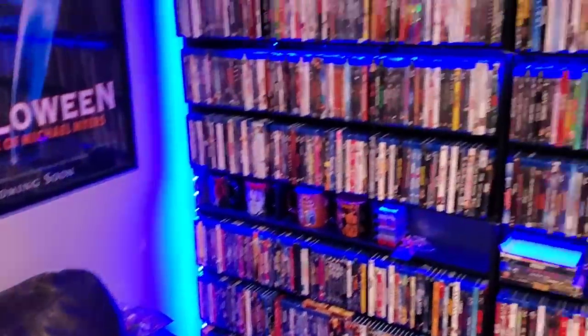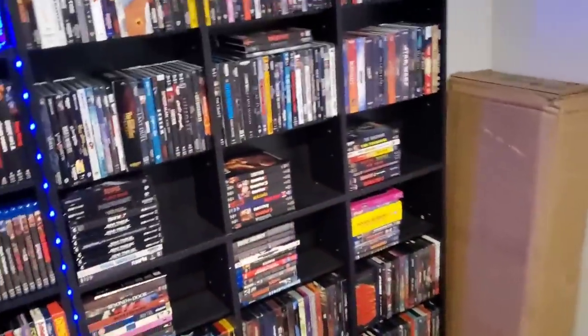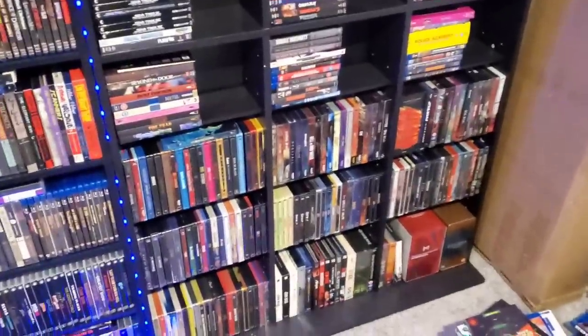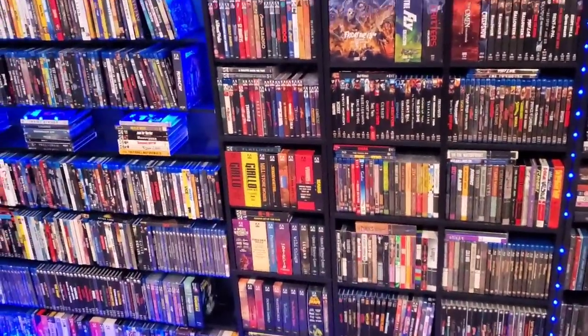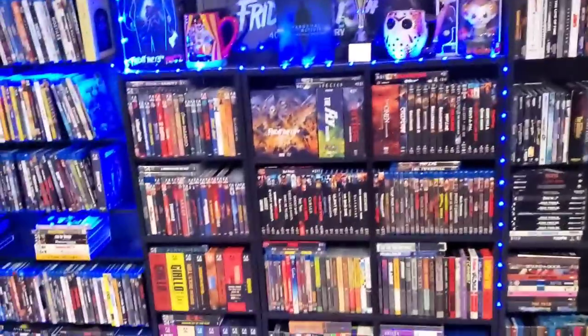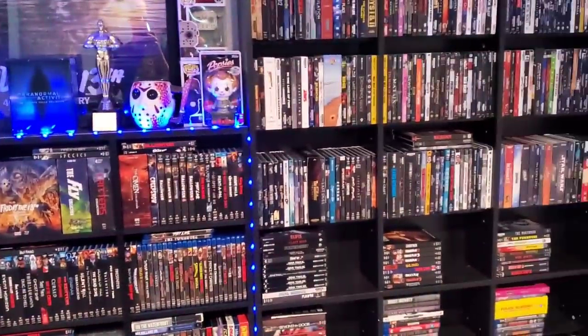I've got all my Blu-rays on this shelf, boutiques over here and on the ground, and 4Ks up here. It's pretty much the same as when I organized it last year. Steelbooks are close to the ground where they should be — I think steelbooks should be low in case they fall or the shelf breaks, it's low impact. That's the state of my physical media collection.